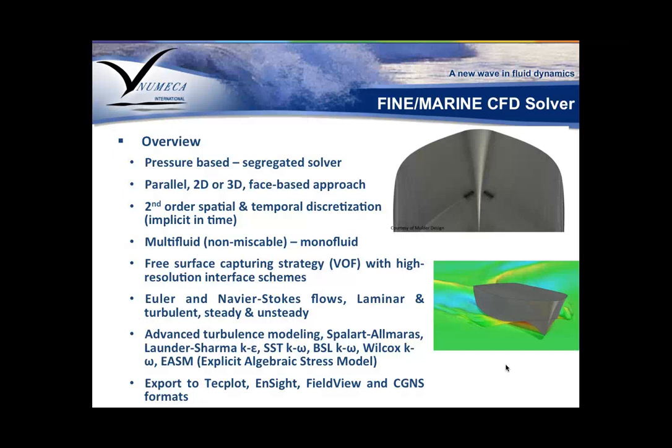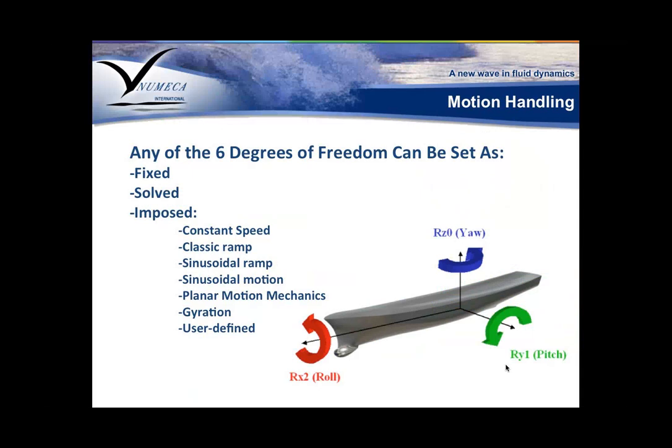For the solution, you can export natively to CFView, our own post-processing solution, or to third-party tools like TechPlot, EnSight, FieldView, and the industry standard CGNS format. The solver has the capability to solve all six degrees of freedom, but they can also be set as boundary conditions when fixed or imposed. When you impose a motion, you can define it by constant speed, classic ramps, different types of ramps, gyration, or user-defined functions.